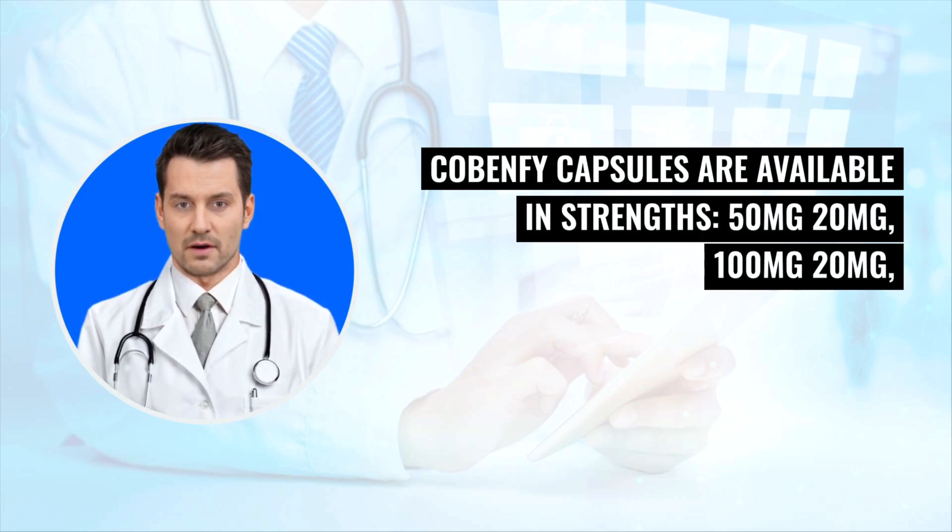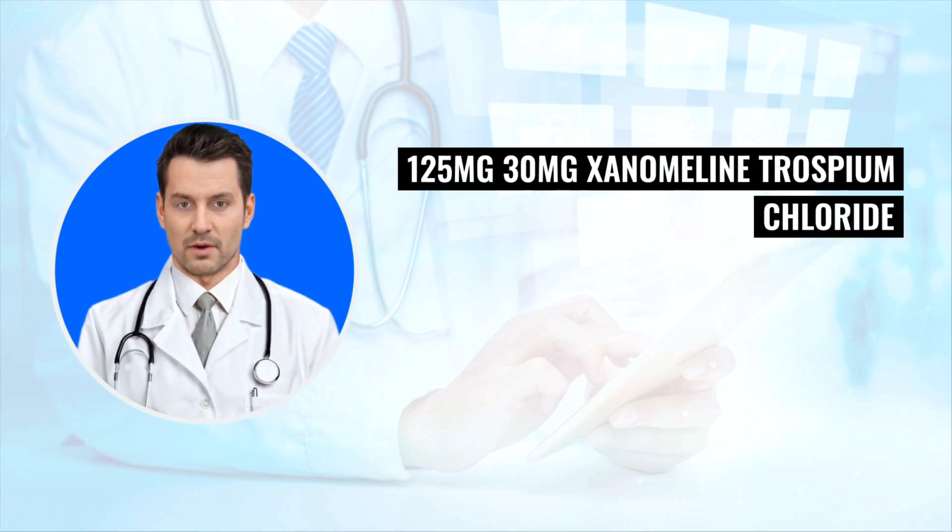Cobenphi capsules are available in strengths: 50 mg/20 mg, 100 mg/20 mg, and 125 mg/30 mg xanomeline/trospium chloride.